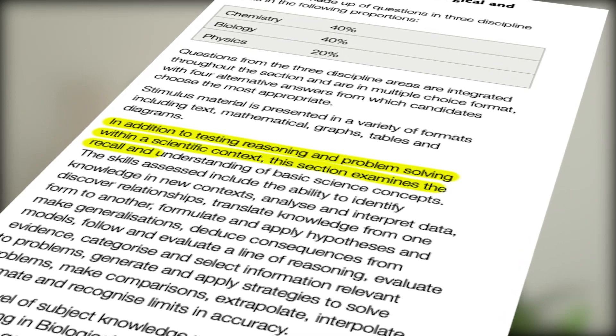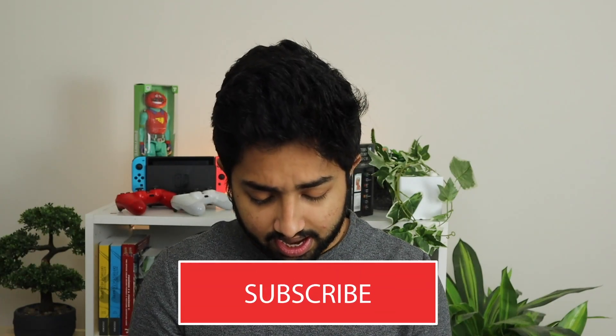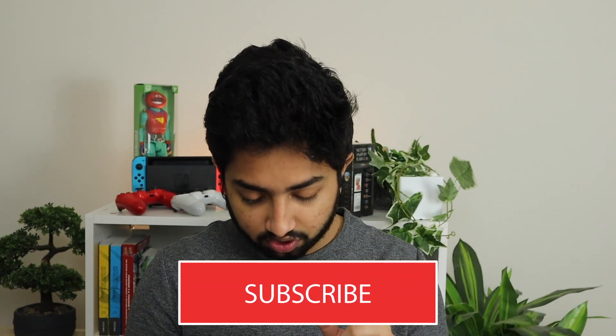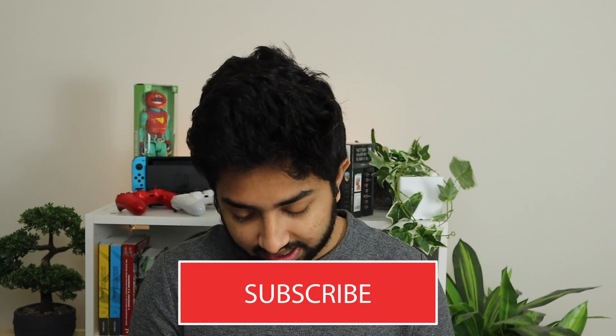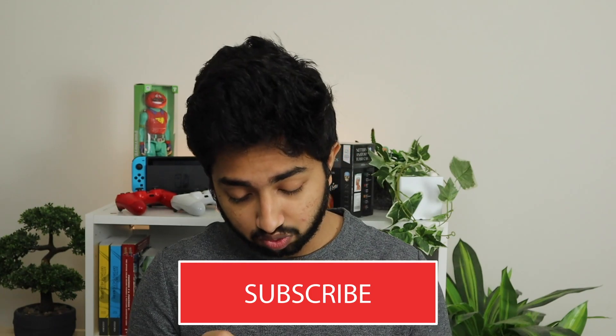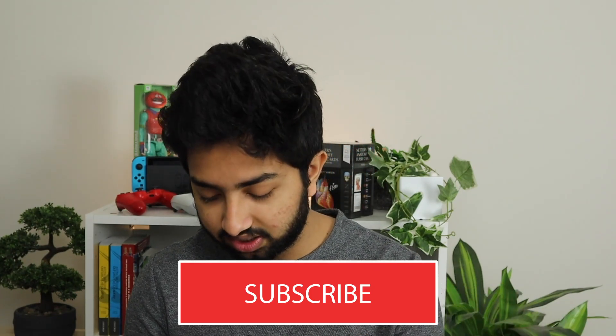Let's look at the official guide and what it tells us. The official guide tells us that stimulus is presented in a variety of formats, including text, mathematical, graphs, tables, and diagrams. In addition to testing reasoning and problem-solving within a scientific context, this section examines the recall and understanding of basic science concepts. The most important line is where they talk about reasoning and problem-solving within a scientific context. That's literally what this test is really about. It's not a chemistry test, it's not a physics test, it's not a biology test.